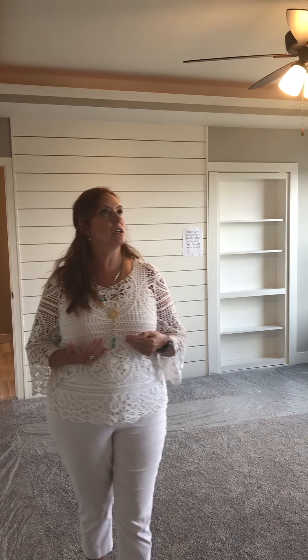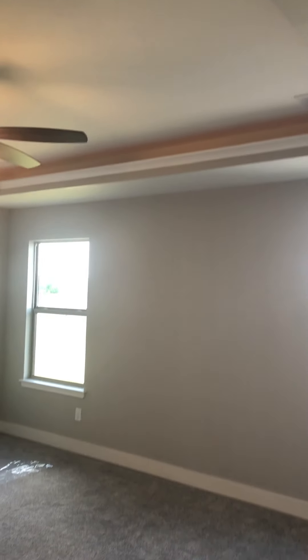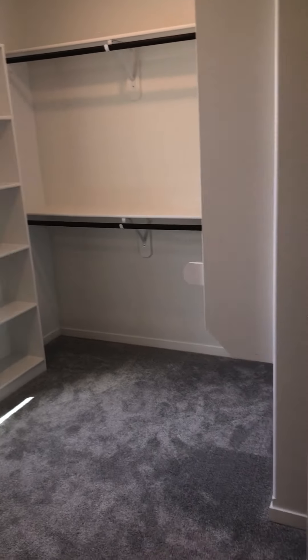This is our master in the Heidi, and you're going to notice that we do have a tray ceiling with some mood lighting up above. It's already pre-wired for your ceiling fan, making family life a breeze.